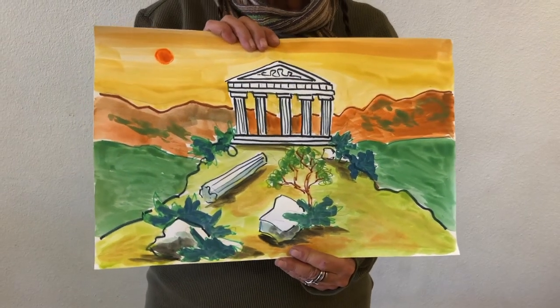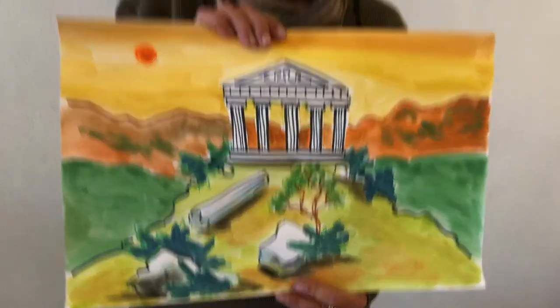This is the Parthenon, a very famous building in Greece — and now you've learned about it. That was our trip to Greece today. Join us again when we'll go to another country and learn more about their culture and their art. If you make any of our projects and want to send them to us, we would love to post them for you — just message them on Facebook and we'll post them on Instagram. Thank you for joining us and I'll see you again on our next travels.